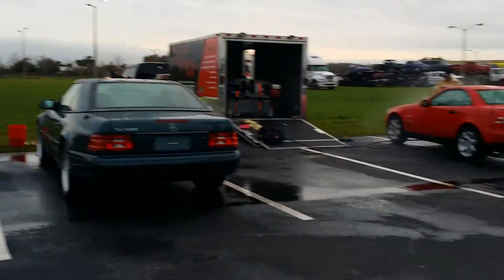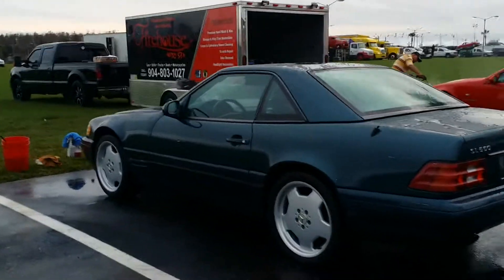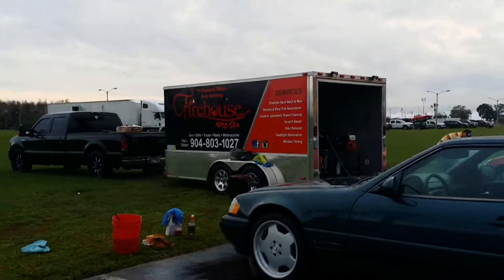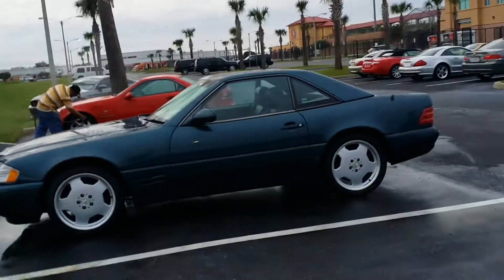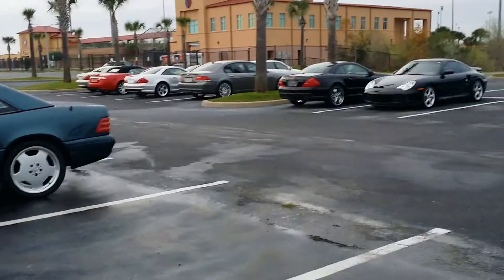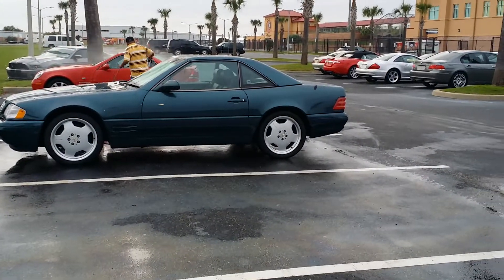We've got another SL500 and SLK that we're finishing up for the day. Give me a call, check out my website — I can detail your vehicle to get you more money, anywhere in the world. Thanks!